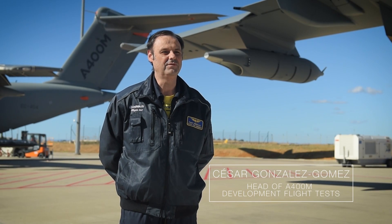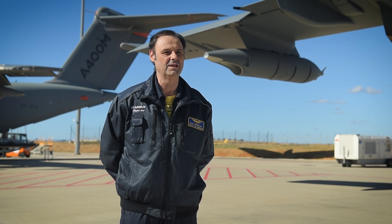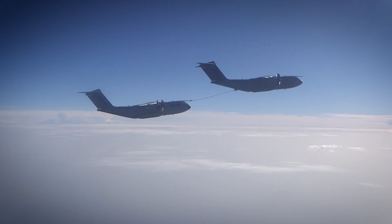Our hose ramp unit is derived from the A330 MRTT fuselage refueling unit, which means it's fully proven in service. The flow rate is very high — 600 gallons per minute, which is more than 2,000 liters per minute, equivalent to refueling 40 cars in one minute.